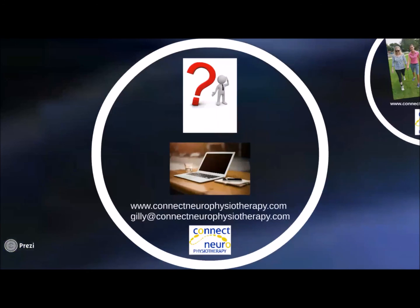Thank you very much for your time watching this. If you have any questions about the presentation, please contact me at jilly@connectneurophysiotherapy.com or visit the website www.connectneurophysiotherapy.com for further information. Thank you.